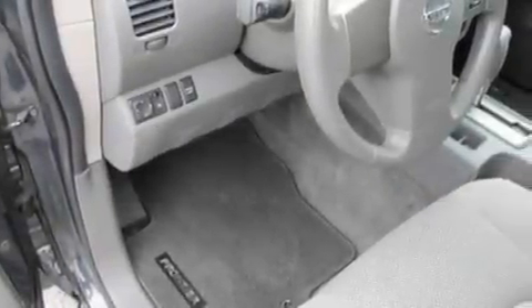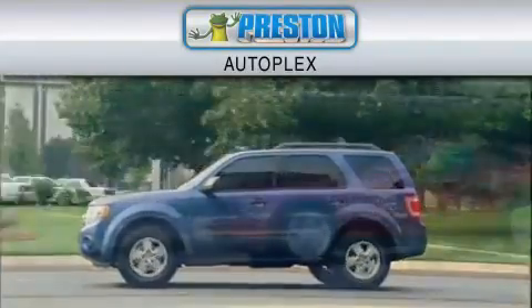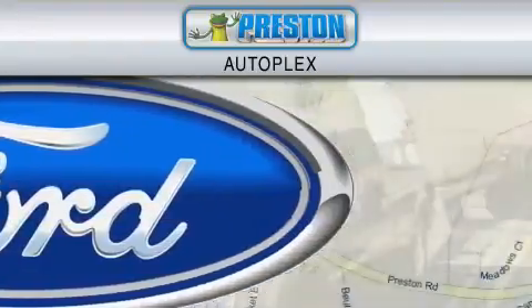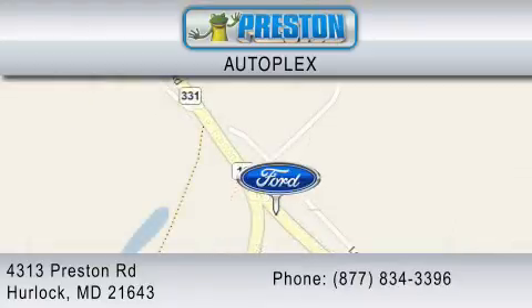This automobile won't last long at this price. Call and arrange a test drive now. Preston Autoplex is dedicated to doing everything possible to ensure that the experience you have selecting your vehicle is as pleasant as possible. You can contact us at 877-834-3396. Thank you for watching.